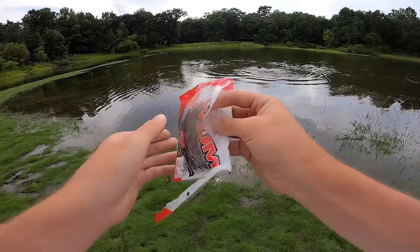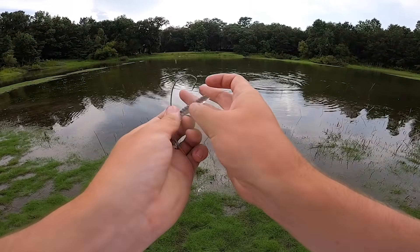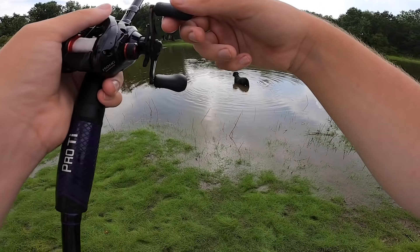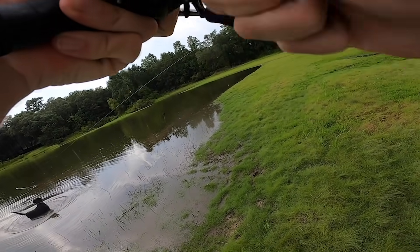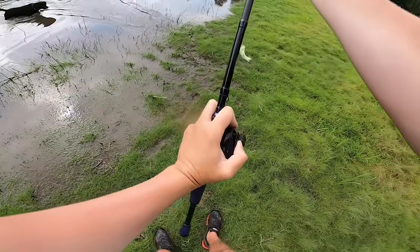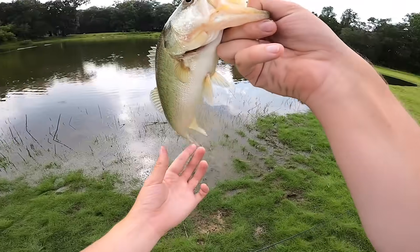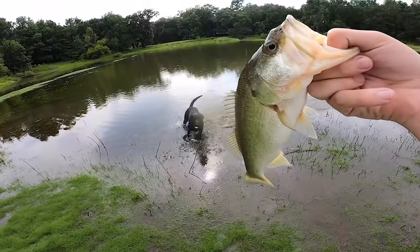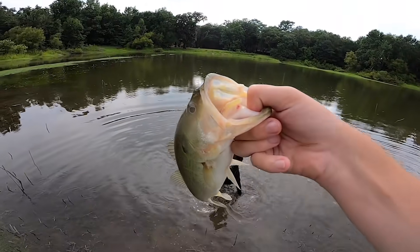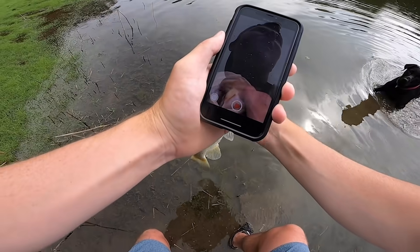I took the worm off and we're going to use the drop shot. I don't really drop shot too much because I'm from Florida — in ponds around here we don't normally drop shot; I know it's more of an up-north technique. First cast on the drop shot — no way! That's the very next cast after the trick worm catch. They're stacked out there. That's close to a two-pounder right there. The dog keeps trying to eat the fish so I'm throwing them back as fast as I can.